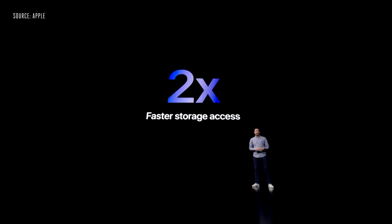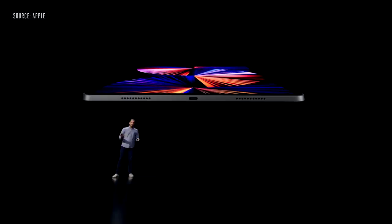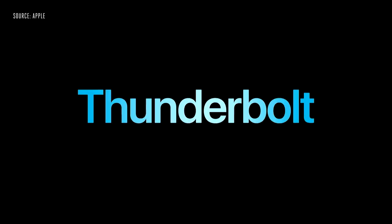And for our most demanding users, a new 2-terabyte configuration gives you enormous storage capacity. The USB-C port already supports super-fast data transfers, and now we're adding Thunderbolt with USB 4 support as well. We've added 5G to iPad Pro. In the U.S., iPad Pro also supports Millimeter Wave, the high-frequency version of 5G. And with this model, iPad Pro can reach up to 4 gigabits per second peak download speeds in ideal conditions.